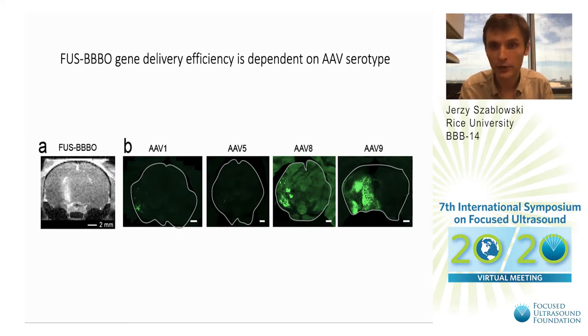We asked the question: what would happen if we took the best AAV that we have — in our case AAV9 — and modified this capsid even further, to see whether that modification could improve the efficiency of delivery even further.